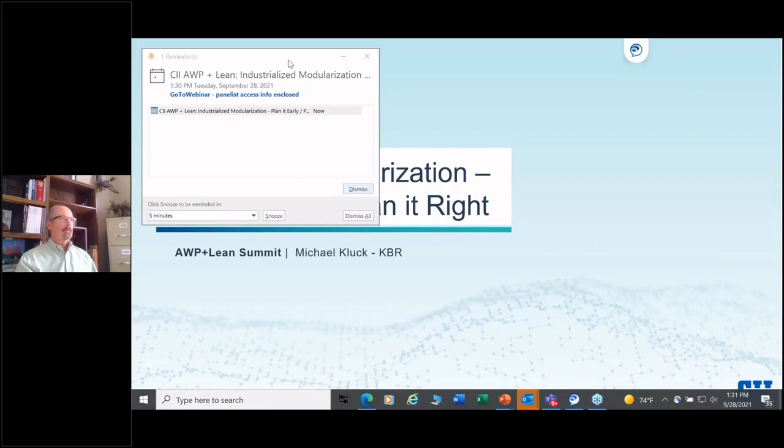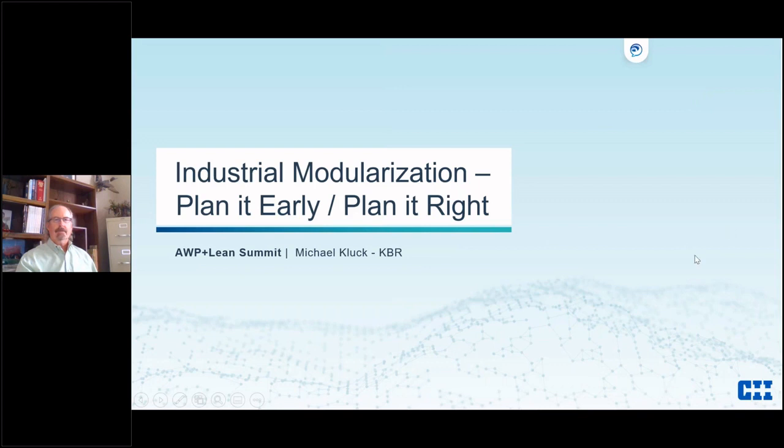My name is Mike Cluck and I'll be doing a walkthrough of industrial modularization. I worked half my life with ExxonMobil and the other half with KBR Brown and Root, so I've seen both sides of the fence.